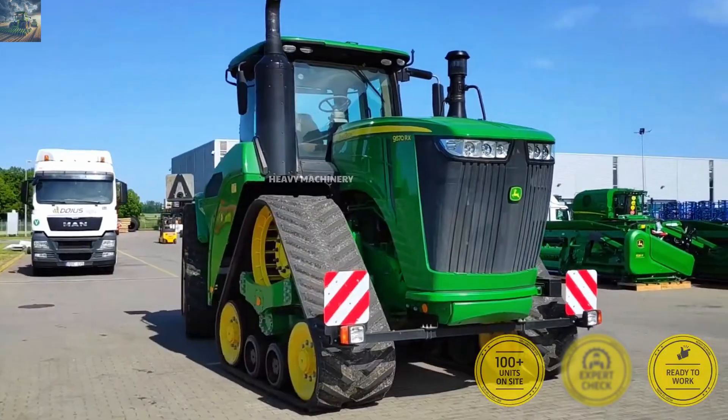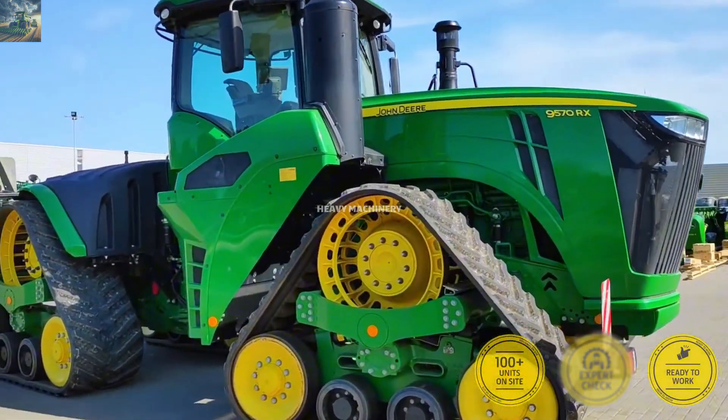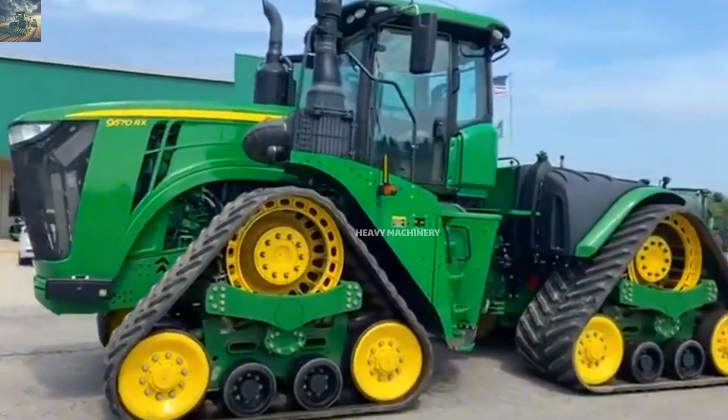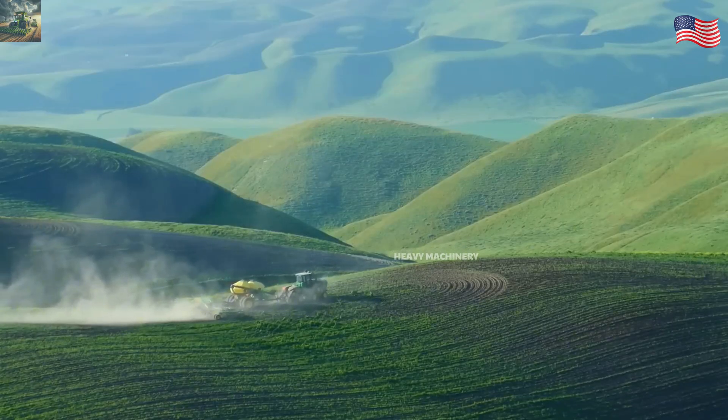First up, we have a big name in the game: the John Deere 9570RX. Anyone in agriculture probably knows the name John Deere — it's a famous brand from the USA, known for extremely high quality and durable tractors.